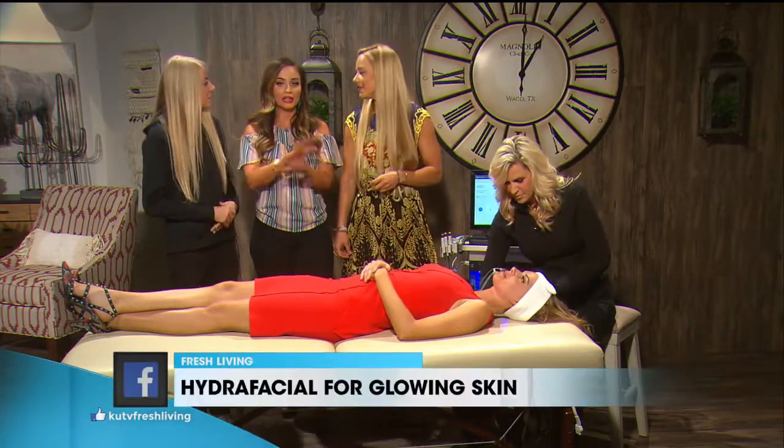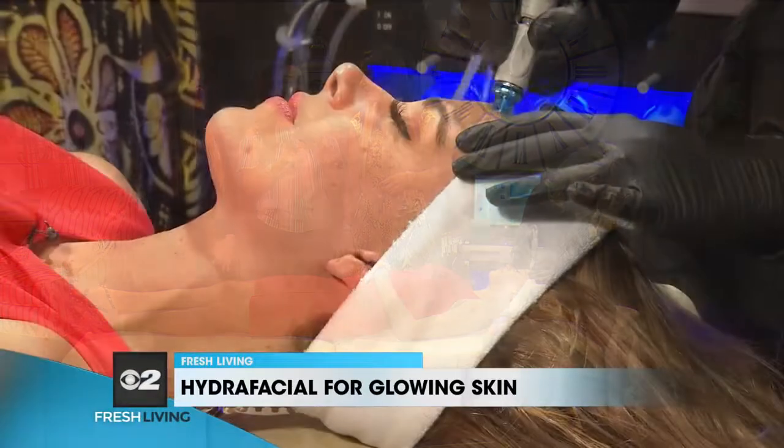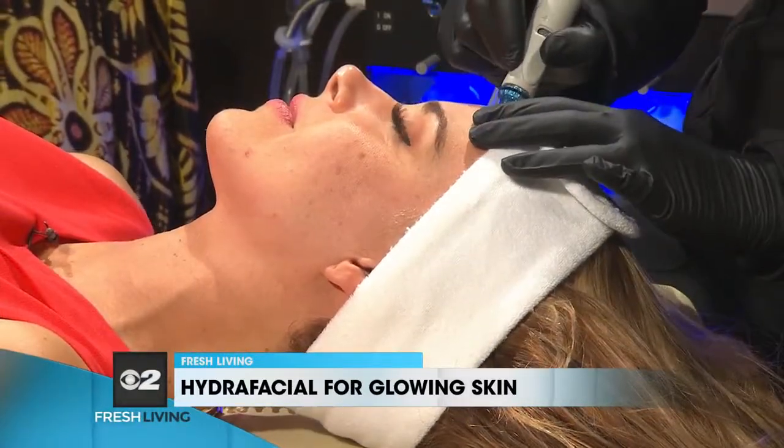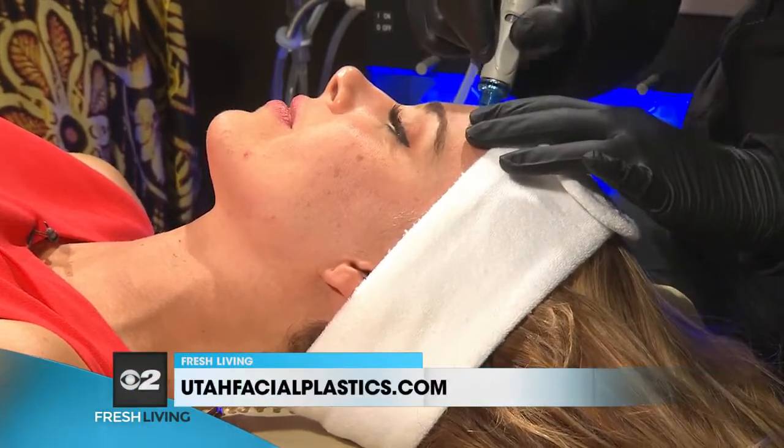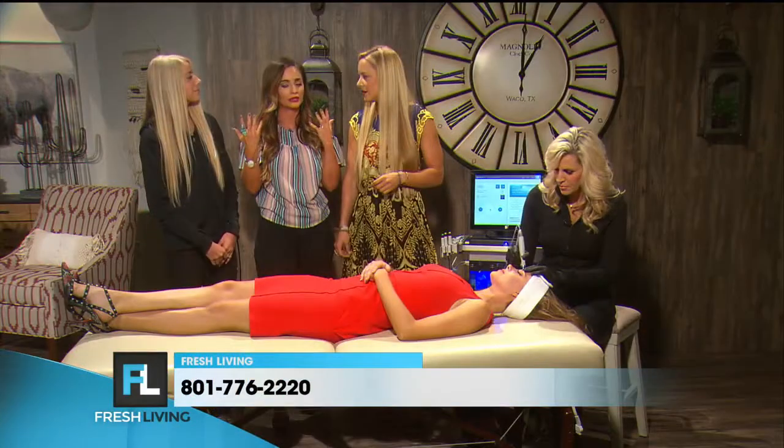Out of any service I've ever had facial wise, this is the one that I notice a difference immediately. I leave and — it's kind of cliche — but my skin really glows and it's more even all over. I usually am oily in the T-zone, but it just evens it out. It's amazing.